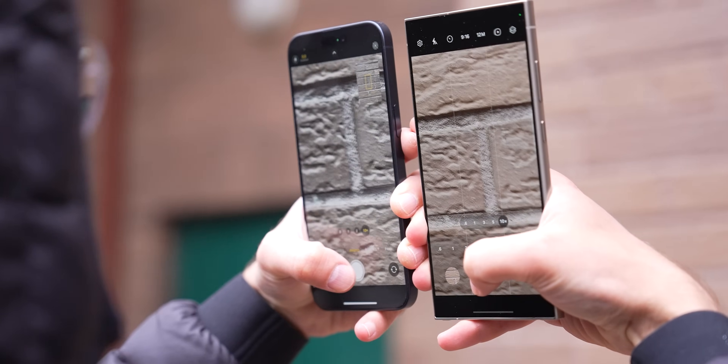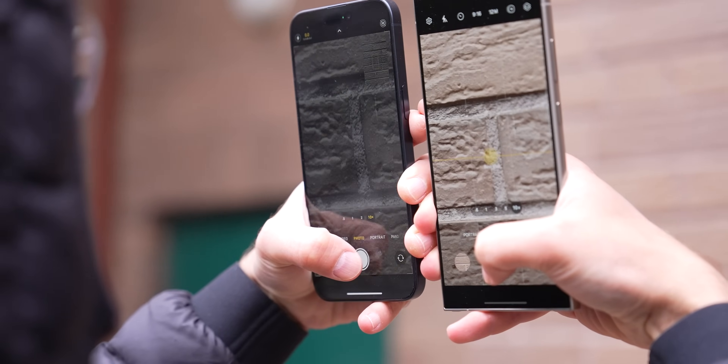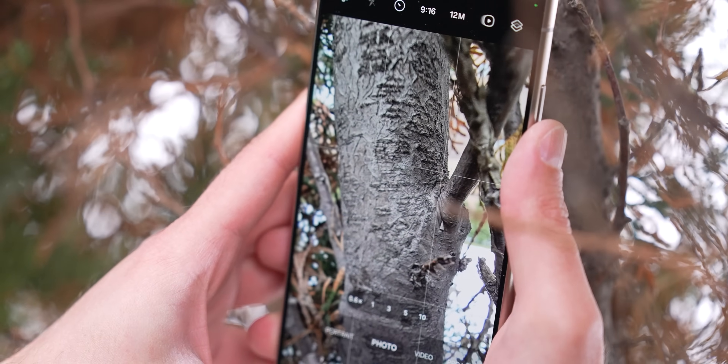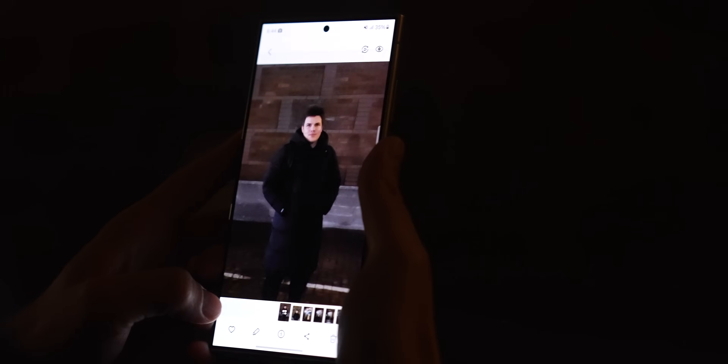The style and processing this year feels more natural than before — not so saturated. For me, this is huge, because one of the reasons I didn't really use Samsung phones before was the oversaturation and over-processing of images. Now it is all very subtle, almost unnoticeable. Even in low light, the photos are really decent. I have almost no complaints here.